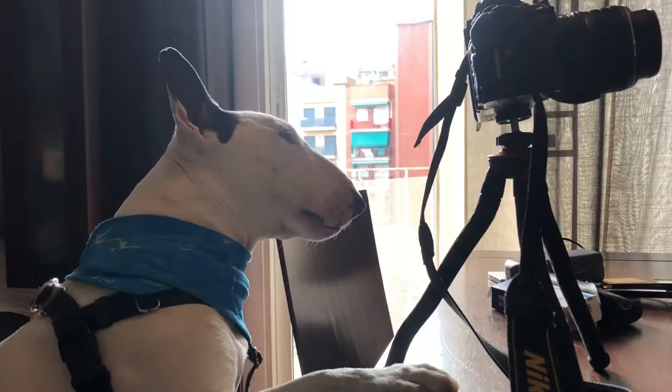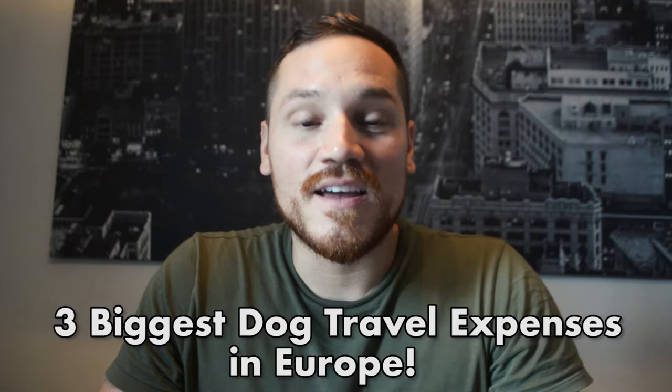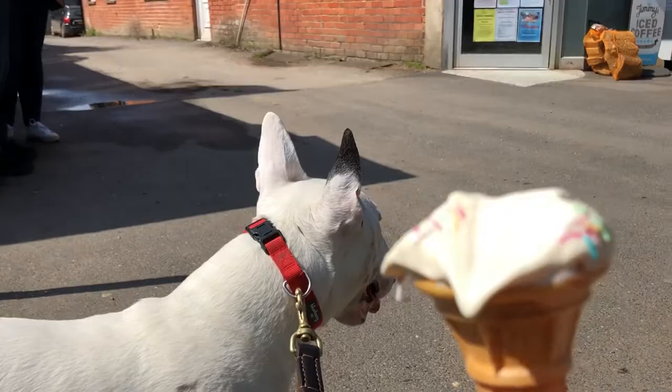Hi guys, it's Danny the Traveler, and I'm here with Rocky the Traveler, who's actually on the other side of this camera. He's filming me, so we did a little bit of changing roles. Welcome to another episode of the Rocky Road Show, and I'm here to talk to you about the three biggest expenses you'll have when you're traveling with your dog. I hope you guys are surviving the heat, because we've been living off ice cream for the past three days, and Rocky loves his ice cream, which brings me to my next point.